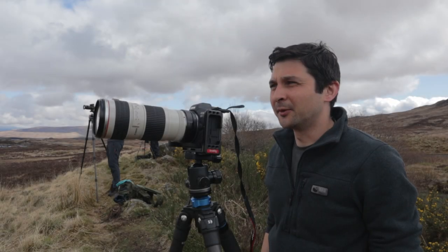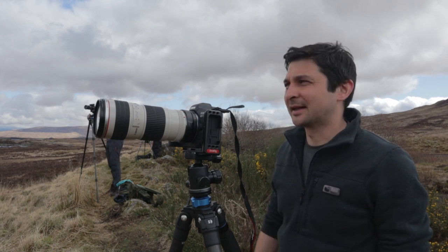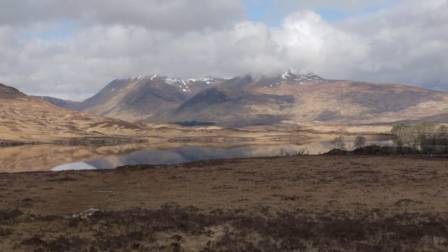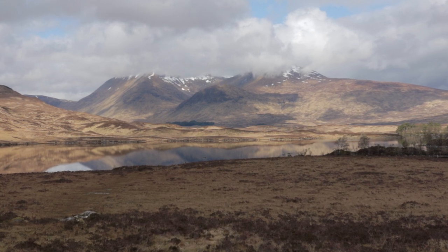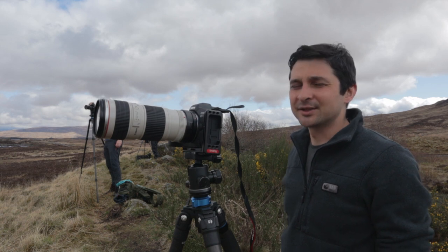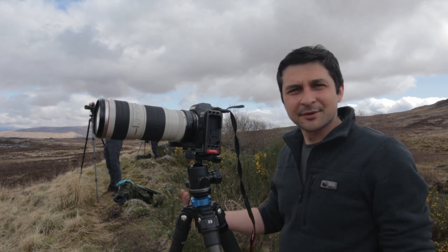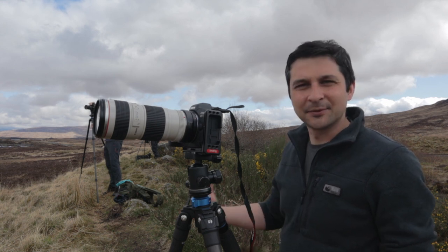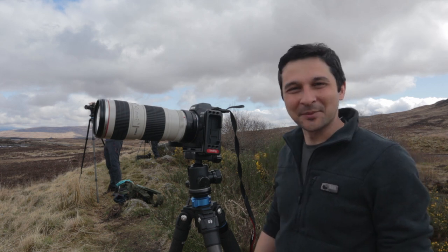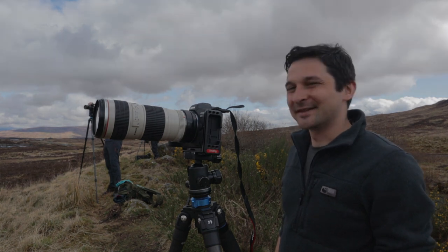We've just stopped off here at Rannoch Moor and it is utterly gorgeous. We've got lovely breaks in the clouds, with some gorgeous light hitting the mountains over the other side of this loch. The loch is beautiful — we've got these little islets with trees on them and little rocks sitting in the water as well. Even though it's kind of the middle of the day and the light's quite harsh, the clouds in the sky are creating a nice bit of diffusion. We're all out here with our tripods in a row taking shots, the sun's out, and it's warm.